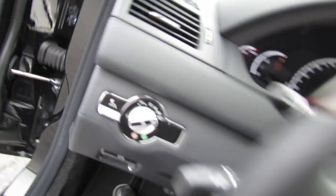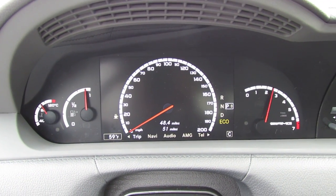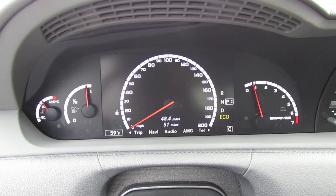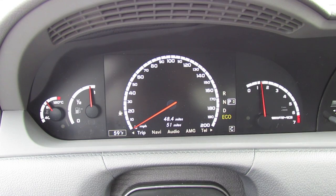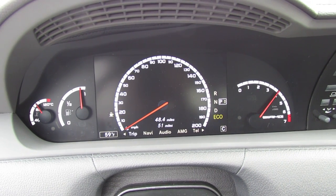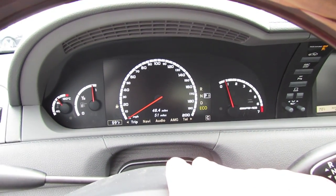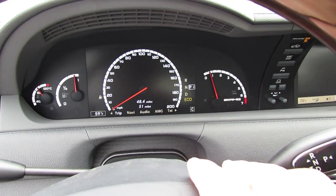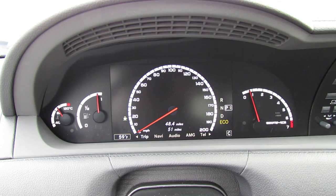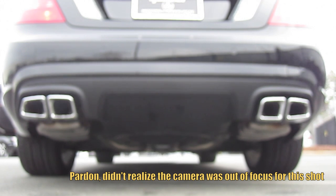Let's go ahead and see what she sounds like. It's an absolutely incredible sound. In the standard CL550, you have a rev limiter around 4,000 RPM or so in park, but in the CL63 it's been taken out.